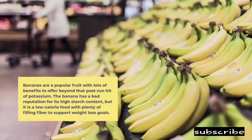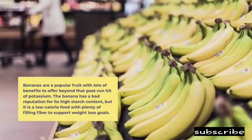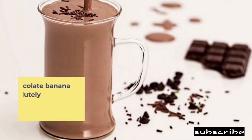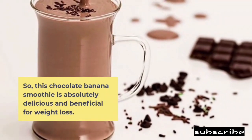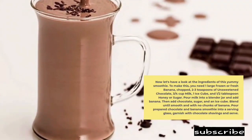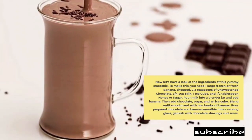Bananas are low in fat, with less than half a gram per medium-sized banana. Bananas are pretty low in protein as well, with under 1.5 grams per medium banana. Bananas are a popular fruit with lots of benefits to offer beyond that post-run hit of potassium. The banana has a bad reputation for its high starch content, but it is a low-calorie food with plenty of filling fiber to support weight loss goals. This chocolate banana smoothie is absolutely delicious and beneficial for weight loss.